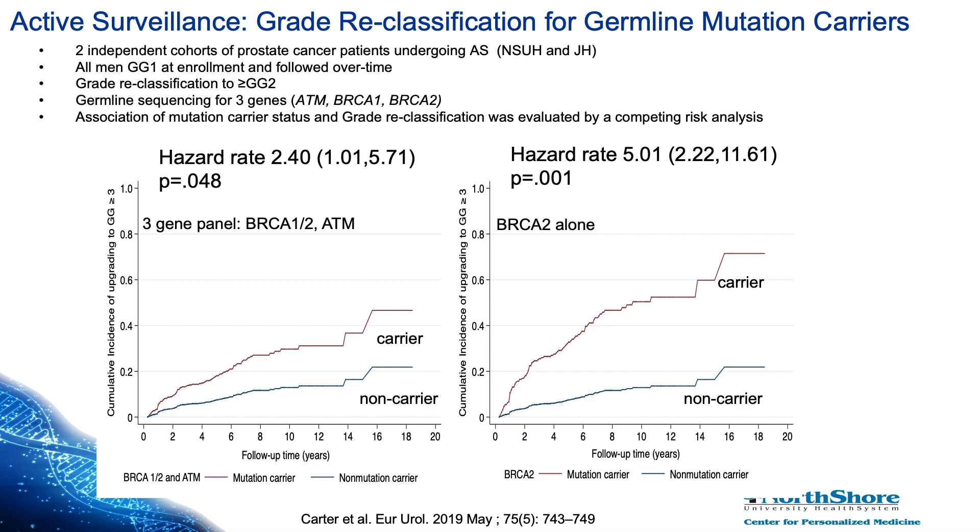When you look at BRCA2 specifically, there was almost a five-fold higher rate of being upgraded or recategorized to grade group 3 or higher. Based on this, men who have these types of mutations are not ideal for active surveillance, and caution should be strongly advised to patients considering active surveillance if they carry these mutations. We do recommend considering genetic analysis for men who are considering enrolling in active surveillance.